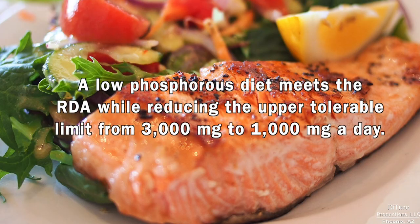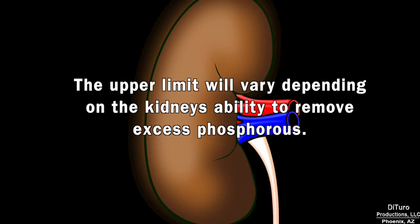A low phosphorus diet meets the RDA while reducing the upper tolerable limit from 3,000 to 1,000 mg a day. The upper limit will vary depending on the kidney's ability to remove excess phosphorus.